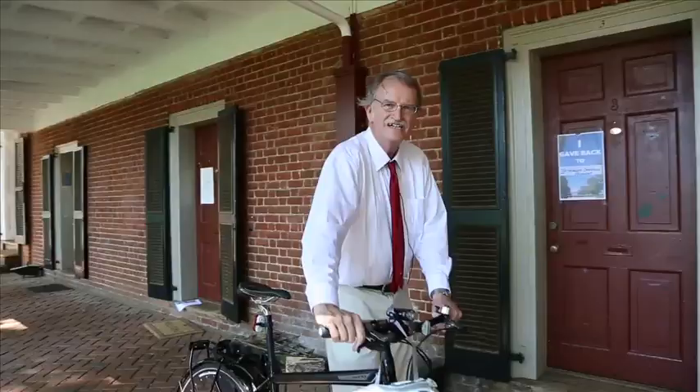Welcome to Thomas Jefferson's World. It's going to be an interesting ride — and you'll want to be sure to wear your helmet.